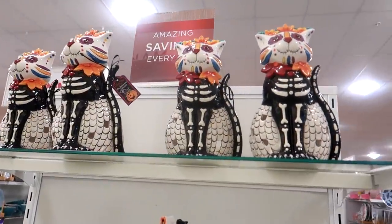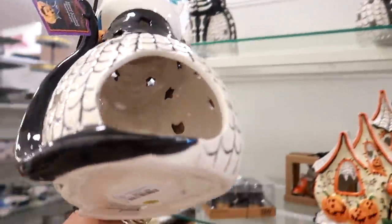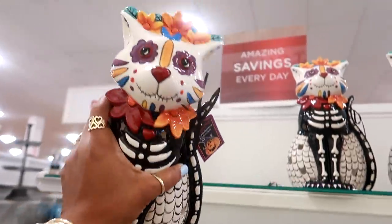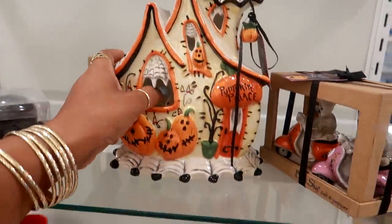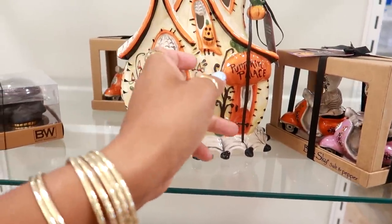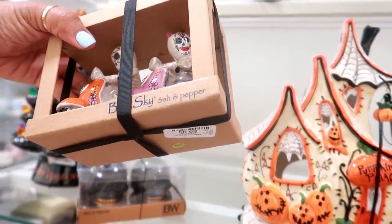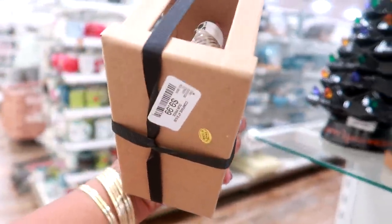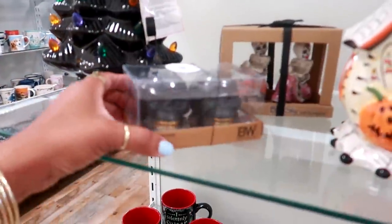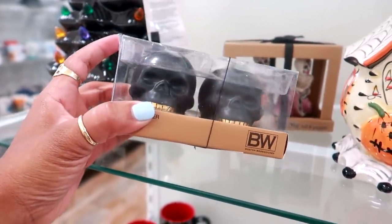You have these cats, which I think are very pretty — you can put a candle in there — $29. You have the haunted house; I like this a lot. And then look at this — is this a salt and pepper shaker? Yes it is — look at them on a scooter! $9.99. And then you have this salt and pepper shaker with the skulls for $3.99.